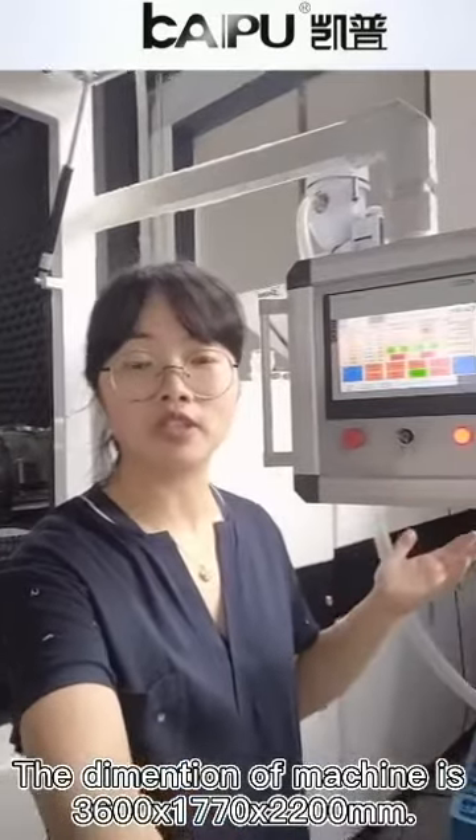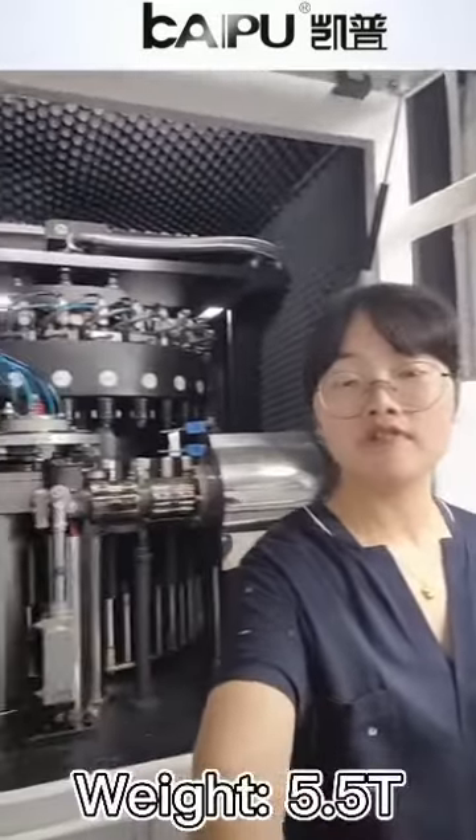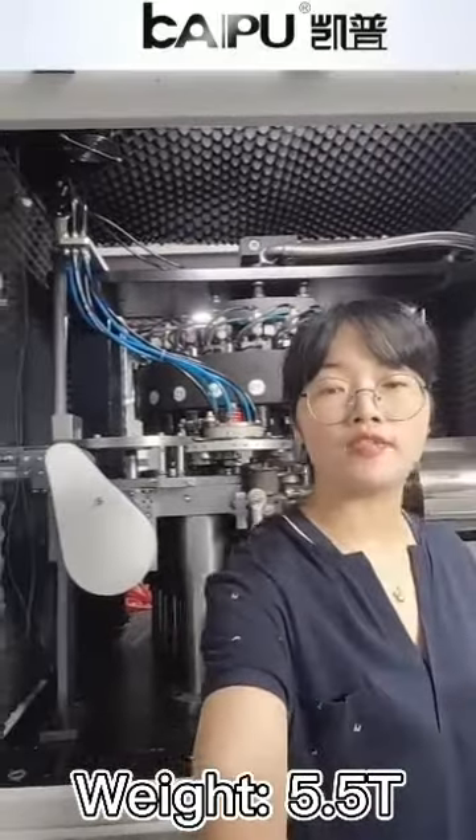Today, our topic is the Kaipu 24 high-speed cavity cap compression molding machine. Yes, this is our machine. The weight of this machine is 5.5 tons.